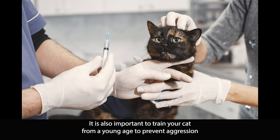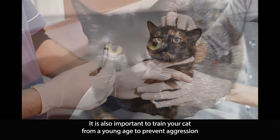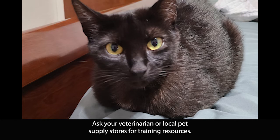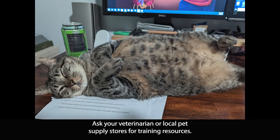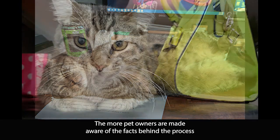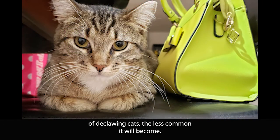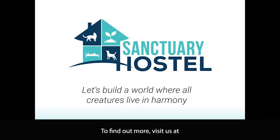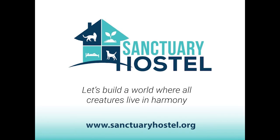It is also important to train your cat from a young age to prevent aggression and unwanted furniture clawing. Ask your veterinarian or local pet supply stores for training resources. The more pet owners are made aware of the facts behind the process of declawing cats, the less common it will become. To find out more, visit us at www.sanctuaryhostel.org. Let's build a world where all creatures can live in harmony.